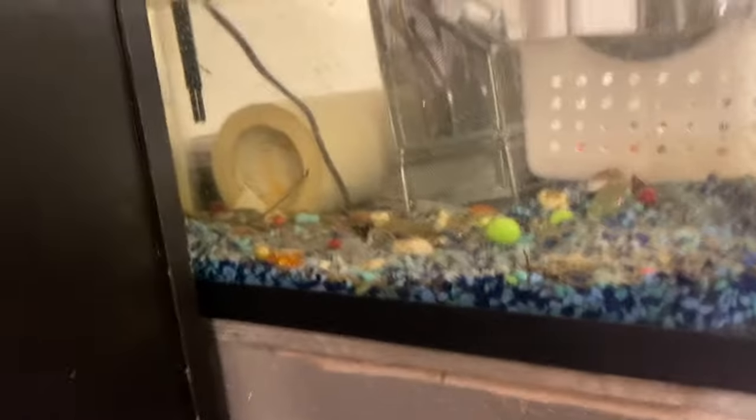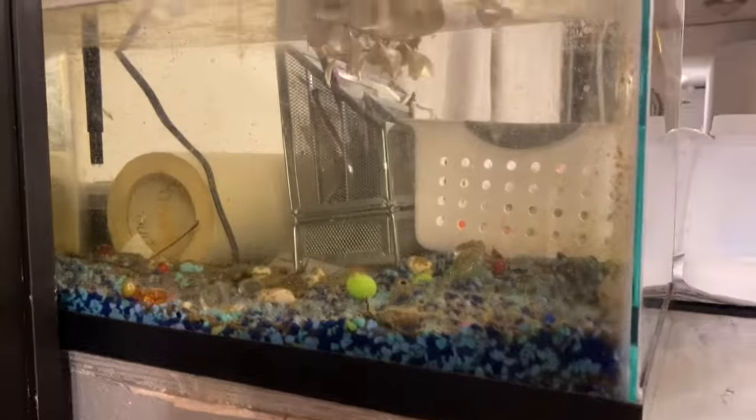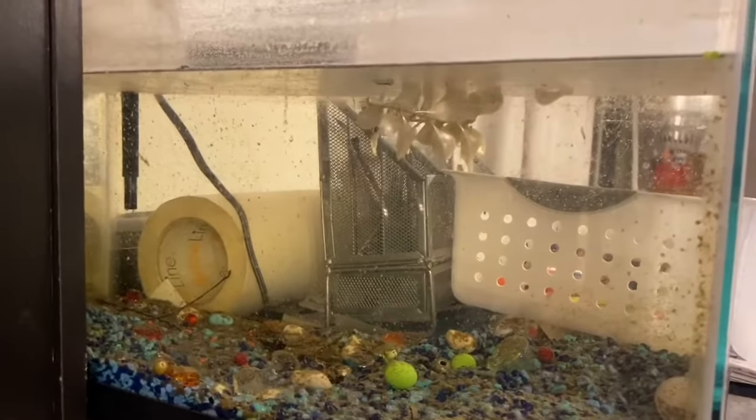You guys might remember this old 10-gallon tank. We gutted it because we had no fish in there — they all went in the glowfish tank. It's been a while since I showed you guys the glowfish. When you're watching YouTubers laying down and then you realize you haven't uploaded a YouTube video in a while — it's midnight, so we're going to go find a YouTube video.